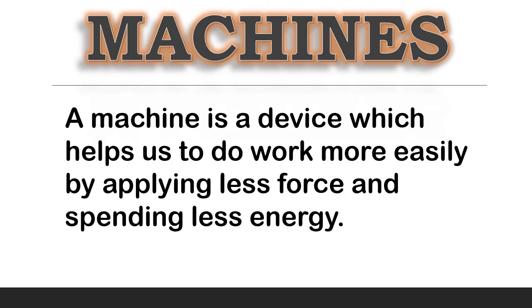It is not possible for us to do each and every work using our hands. We need some devices which make our work easier. Anything which helps us to do our work easily is called a machine. By using machines, we have to apply less force and energy to do any work.